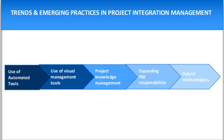The next trend is project knowledge management. The increasingly mobile and transitory workforce requires a more rigorous process of identifying knowledge throughout the project lifecycle and transferring it to the target audience so that knowledge is not lost.